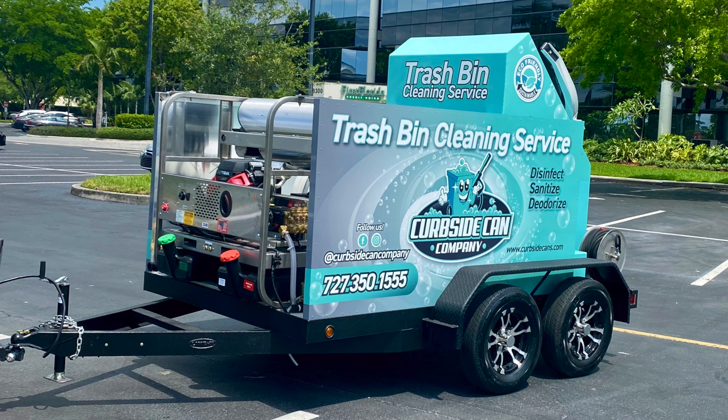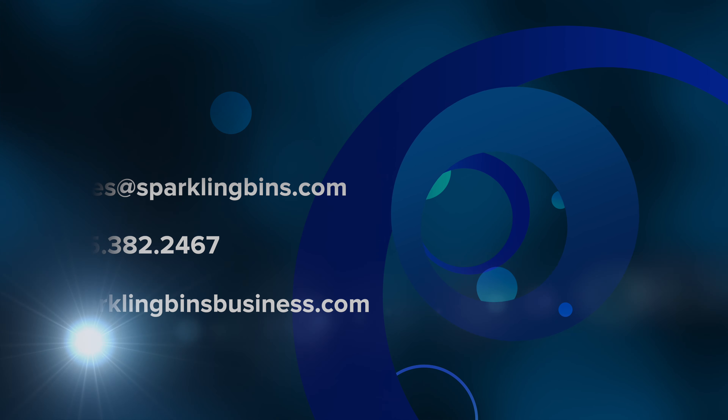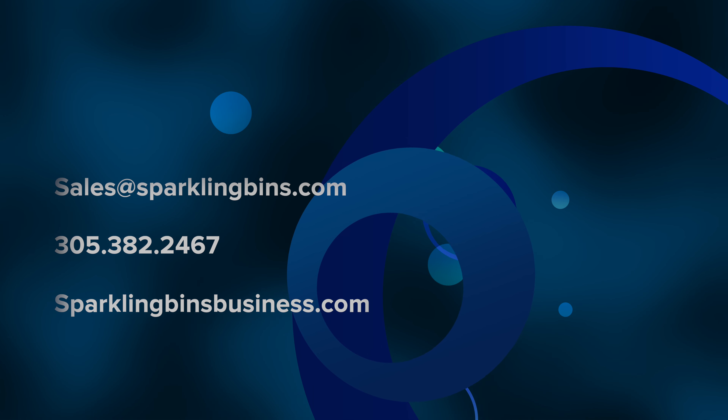I want to officially welcome Charles Arnold to the Sparkling Bins family. I know that when you're shopping around you have others to choose from, and I want to thank Charles for choosing Sparkling Bins. Wishing him all the best. If you're interested in getting involved in this great emerging business, give us a call at 305-382-2467, or check out our website, sparklingbinsbusiness.com. Thanks again for your support.